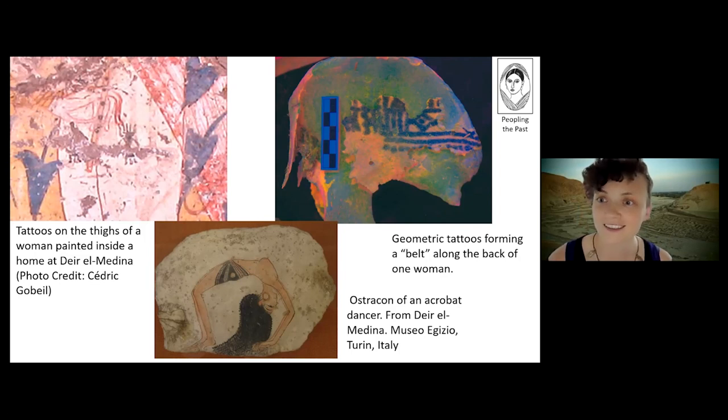Deir el-Medina is a special place in Egypt. It's the village of the men who decorated the tombs during the New Kingdom period, from 1550 to 1070 BCE. The village was occupied by the men and their families, and it's actually the village you can see in the background of my photo.